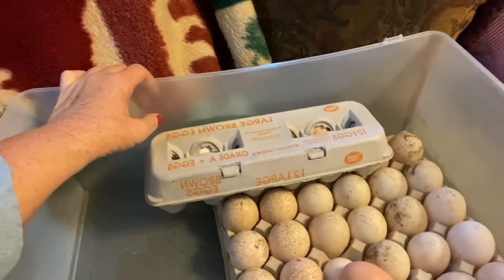What a great find! Auction day — another way that we can add back to the farm. I'm really pleased with my find, and we can't wait to see what hatches out of this batch.